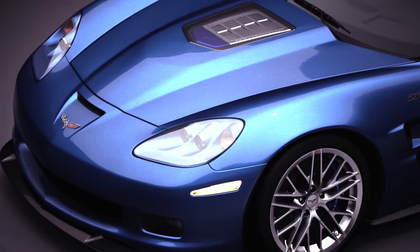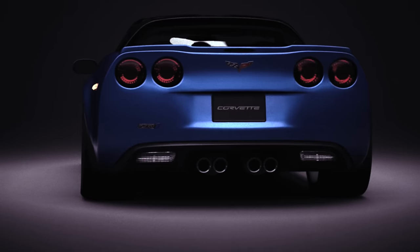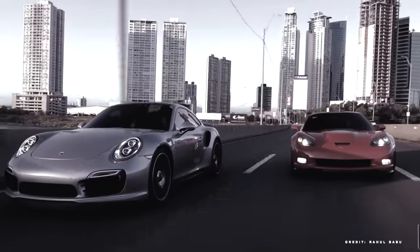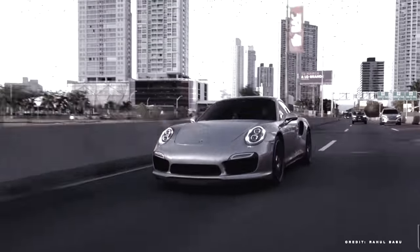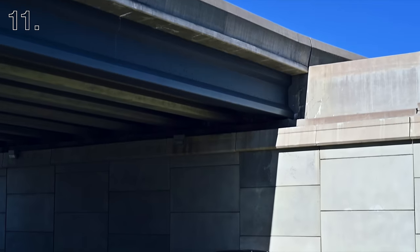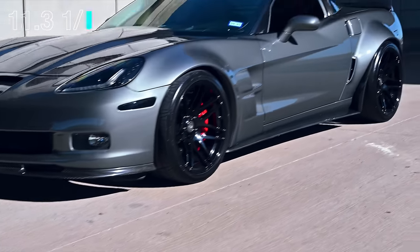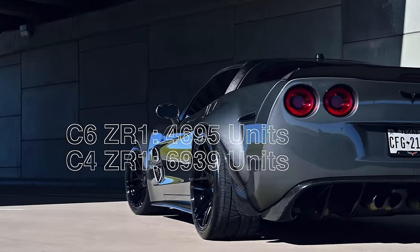The C6 ZR1 also rectified the issue of being indistinguishable from lower trims like the C4 ZR1, thanks to the polycarbonate window on the hood to showcase the intercooler, the dual fender vents, the larger fender flares, and the huge carbon ceramic brakes. Now, the C6 ZR1 was not cheap — it MSRP'd over six figures, which even for its level of performance created sticker shock, especially when the interiors weren't up to six-figure standards. The 11-second quarter-mile and 3.25-second 0-60 just wasn't enough to justify it over the Z06's performance, and the C6 ZR1 sold fewer units than the C4 ZR1, making it a pretty rare model at only 4,695 units.